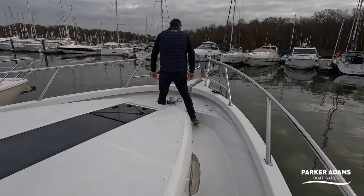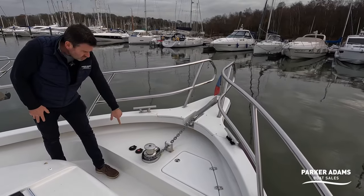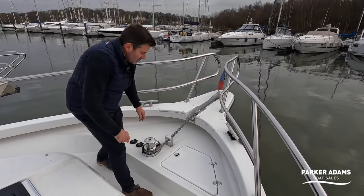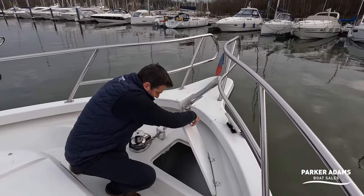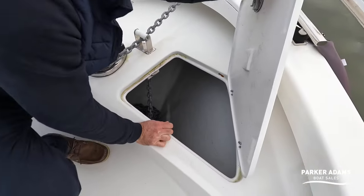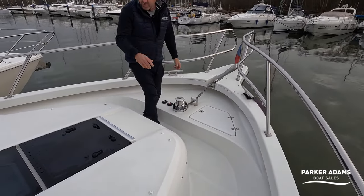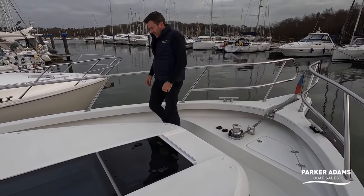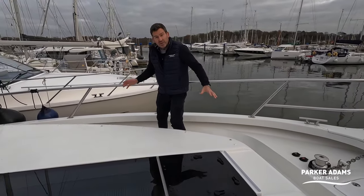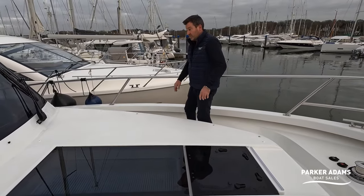Round at the bow there's a windlass which you can control from here and also from the helm, along with the anchor chain locker. There's a good amount of anchor chain in there. The cushions also have a cover so you can keep them on here covered up if you wish.